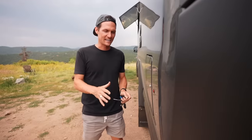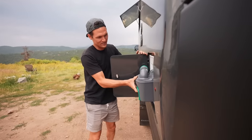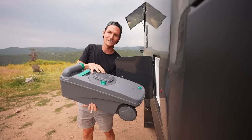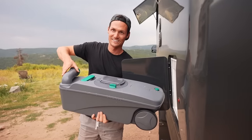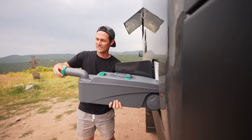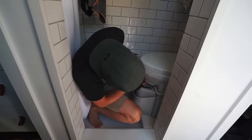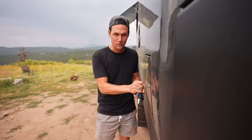The Earthroamer doesn't have a black water tank. Instead it has a cassette toilet. The way it works is you do your business inside and it all goes into a little five-gallon box which you can easily take out from the exterior. The way you empty it is you unscrew the top and pour it into a toilet or a dump station. It's super nice to have access from the outside because in our van we actually have to carry our waste through the van, which can be a little dangerous.